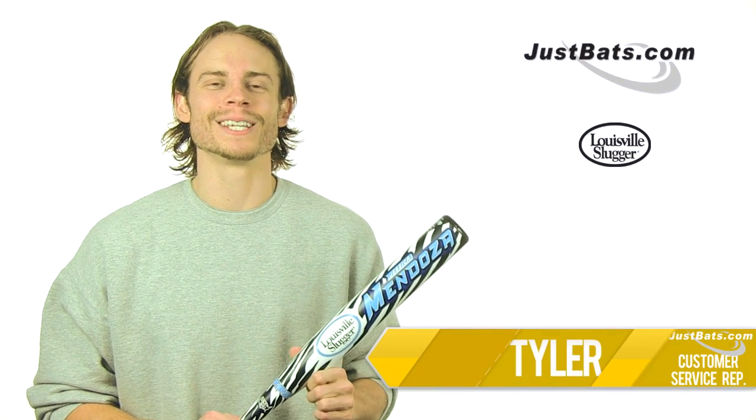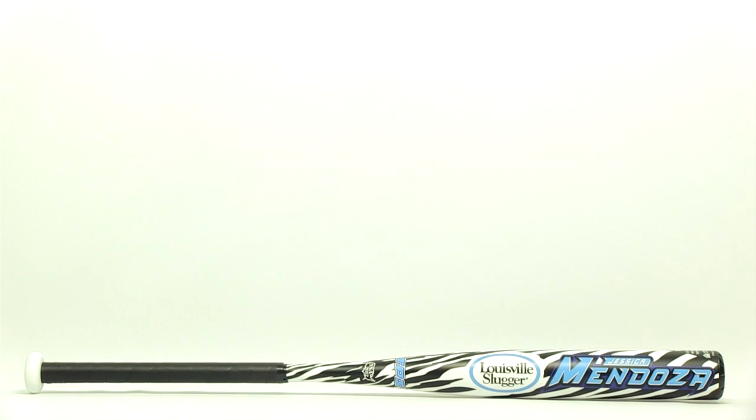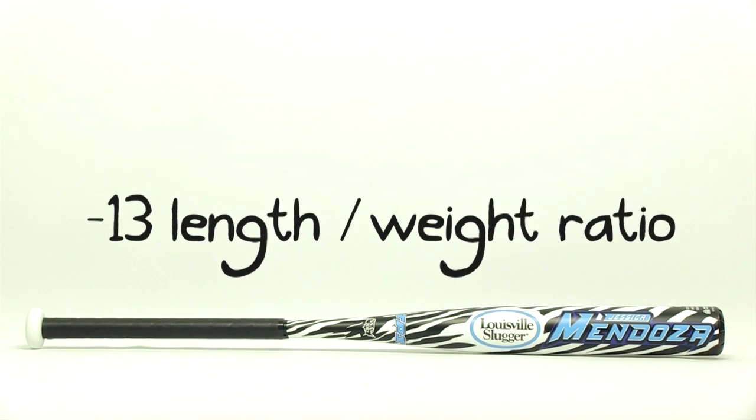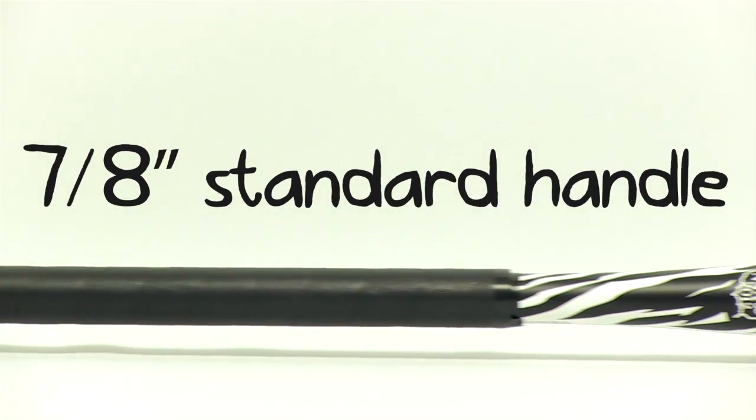Hey, I'm Tyler, and this is the TPS Mendoza Fast Pitch Bat from Louisville Slugger. Being the signature model of Olympic gold medalist Jessica Mendoza, this bat is built to deliver.